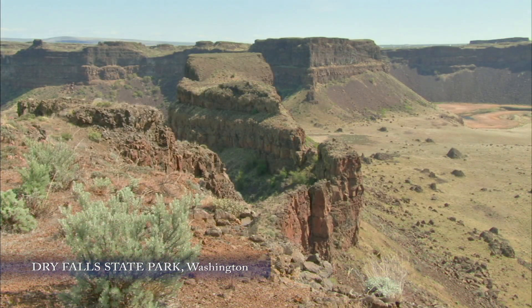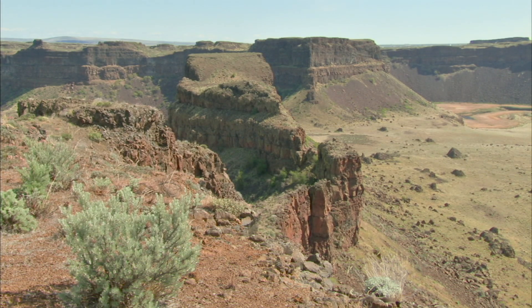Hey, everybody. Welcome to Dry Falls in eastern Washington. Have you been here before? This place is a desert, and yet it's the premier spot to learn about the Ice Age floods — the Missoula floods that came across eastern Washington.